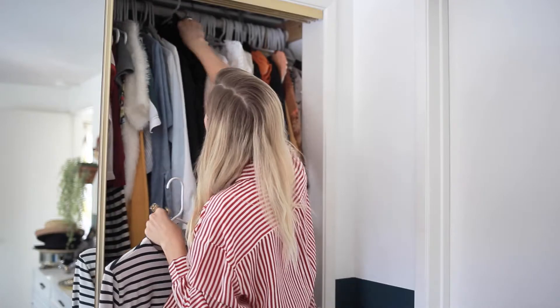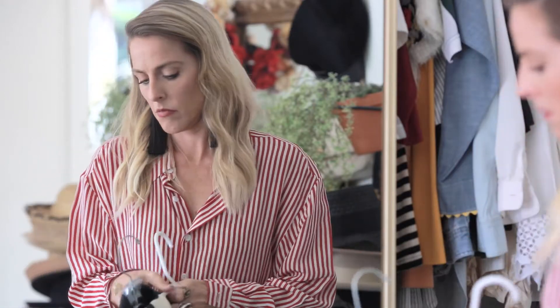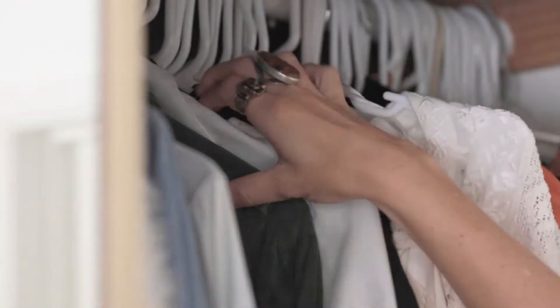Within days, I receive a roomy bag to fill and I start to go through my closet. I look for on-trend seasonal pieces that are in excellent condition. I've also found if I go to their website and check out their selling guide, I learn so much more about what they're looking for.